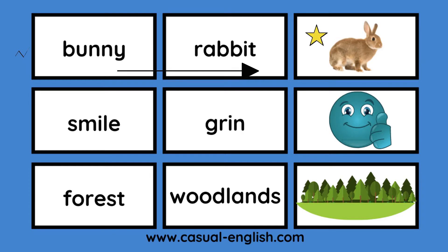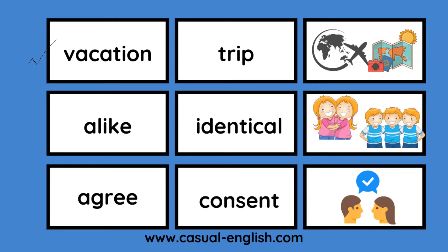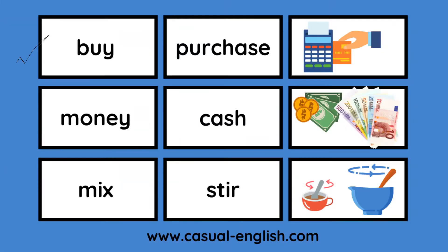Our first one is bunny / rabbit. Smile / grin. Forest / woodlands. Gift / present. Infant / baby. Ill / sick. Vacation / trip. Alike / identical. Agree / consent. Buy / purchase. Money / cash. Mix / stir.